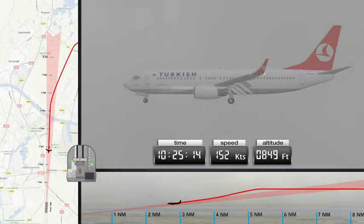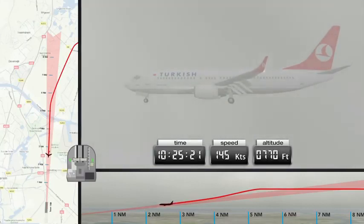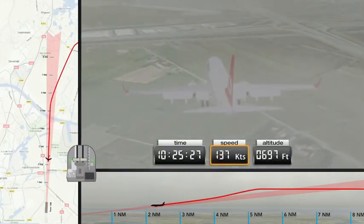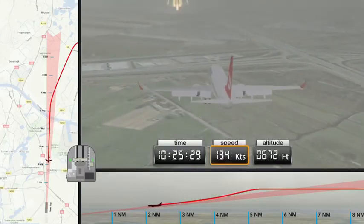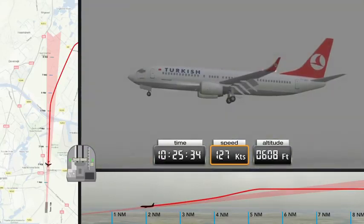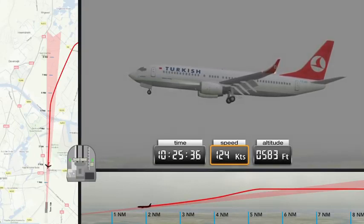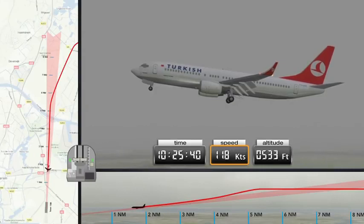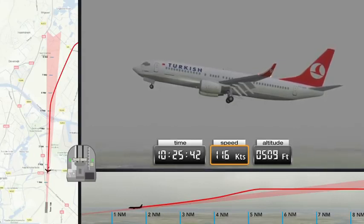The speed remains too high, and the engine power too low, and the final position of the flaps remains to be selected. Furthermore, the crew are still engaged with the landing checklist. This may cause the speed to decrease unnoticed. The autopilot maintains the aircraft on the glide slope. In order to generate sufficient lift, the nose rises to well above the normal level. The pilots are unaware of this.